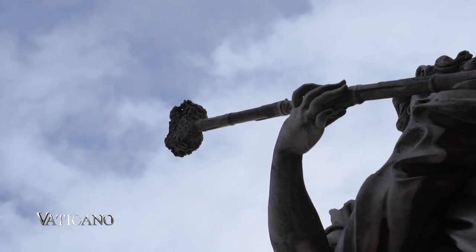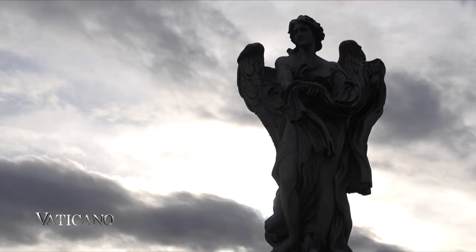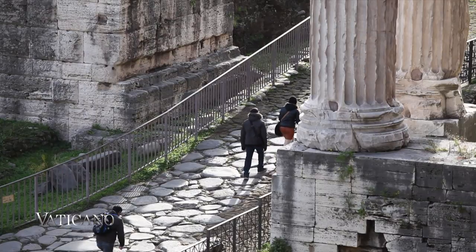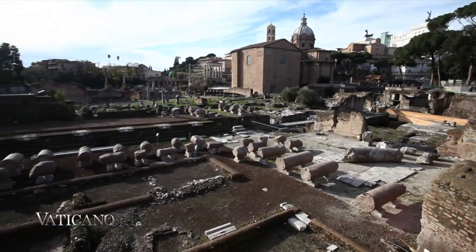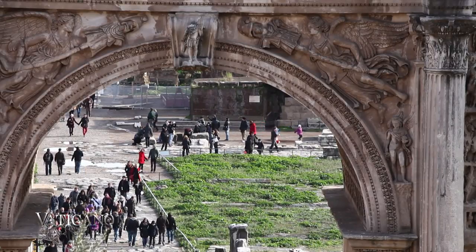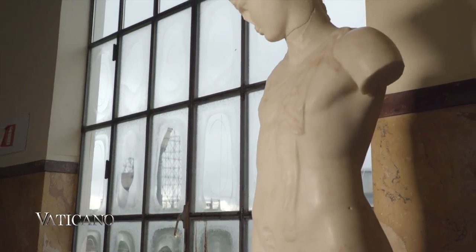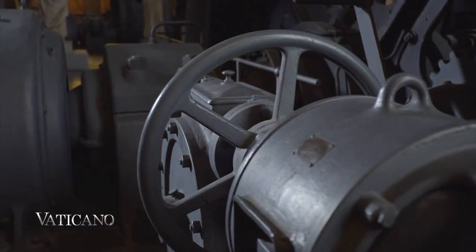Rome, the city known as the open-air museum, never ceases to amaze those who come to visit. This crossroads of civilizations offers visitors a unique experience through the history of mankind, from the classical age down to our own times. And the perfect example of how such different worlds can be combined into a harmonious balance is the Centrale Montemartini.